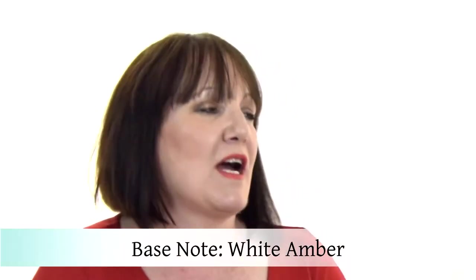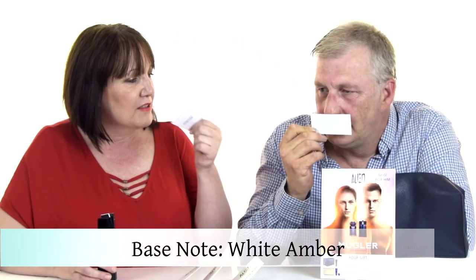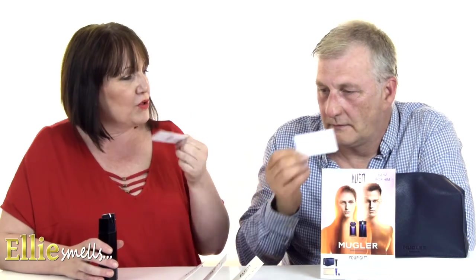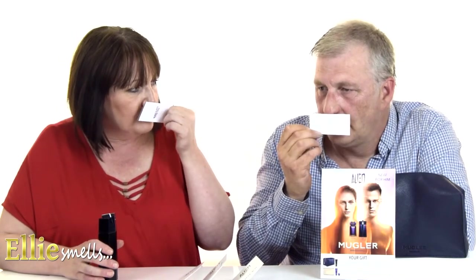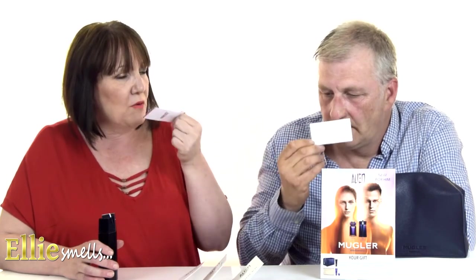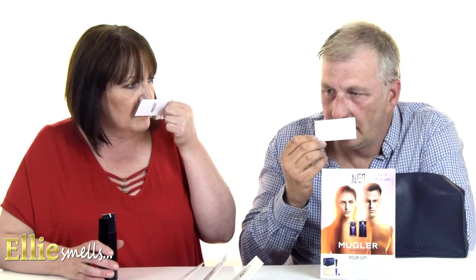It's quite mature, grown up. That first burst will be the electric note, and then you've got the sensualness, and then in the base you've got the magnetic note which is white amber. All together it's definitely more woodsy and aromatic. Now that it's dried down it's really quite clean and fresh.